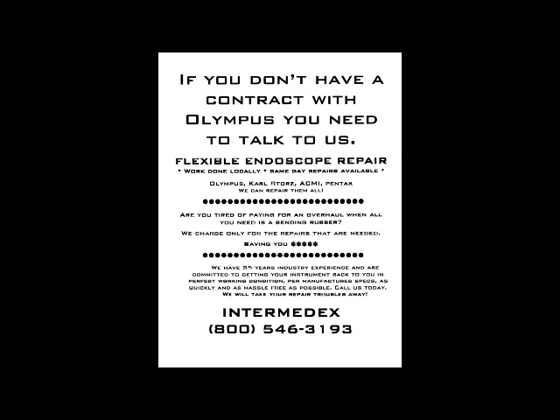We can save you 90% of your repair costs, and our turnaround time is one to three days. Many repairs can be done the same day. We pick up and we deliver — you save on shipping costs and time. We are local, right here in Orange County, California. Call us today.